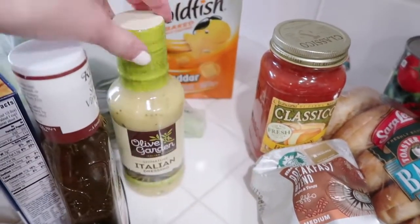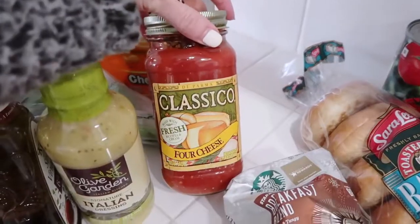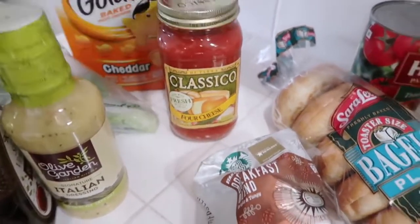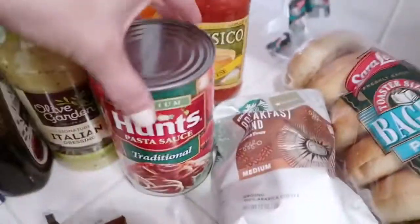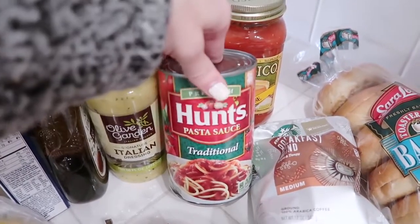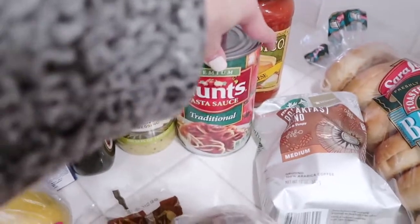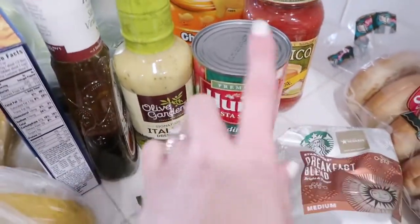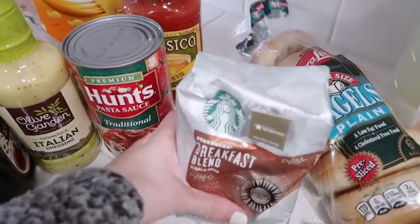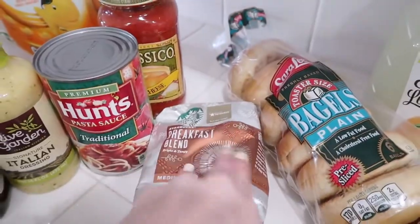We got the Olive Garden Italian dressing — it's super yummy and definitely Bentley's favorite. This is my favorite pasta sauce for me and Sean; the kids like it too. And then from my meal plan, the kids are going to eat pasta with leftover noodles one of the nights that Sean and I go out, so I got them this plain sauce with no chunks because that's what they like.